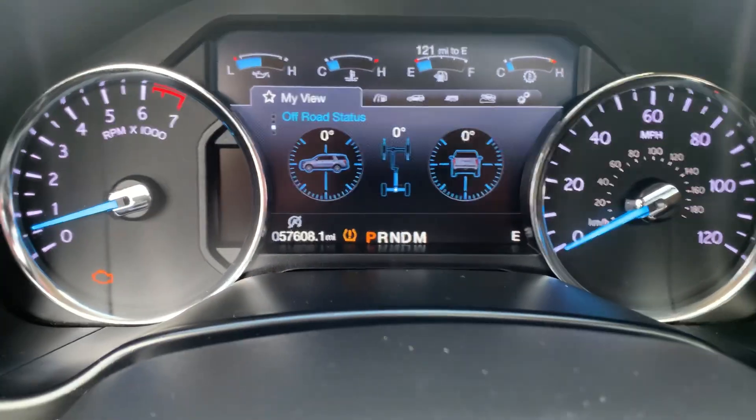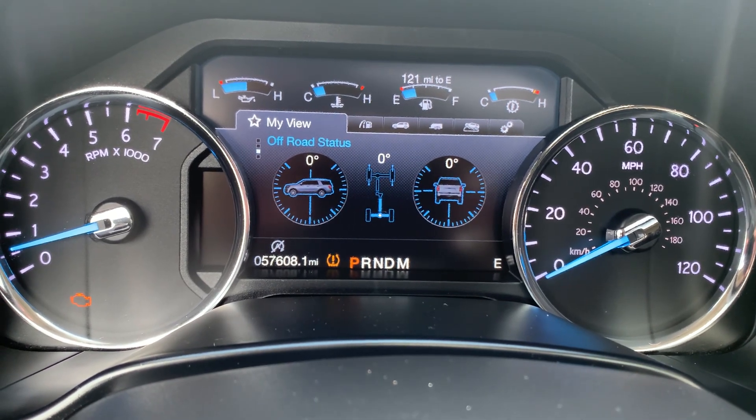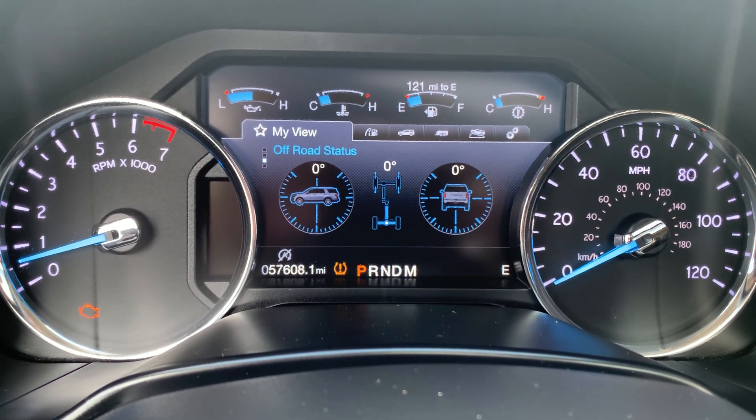If you would like more information on this vehicle, you can check out the links in the description below, or you can give us a call here at Terri Henricks Ford at 419-445-7460. Don't forget to like this video and subscribe to see more.